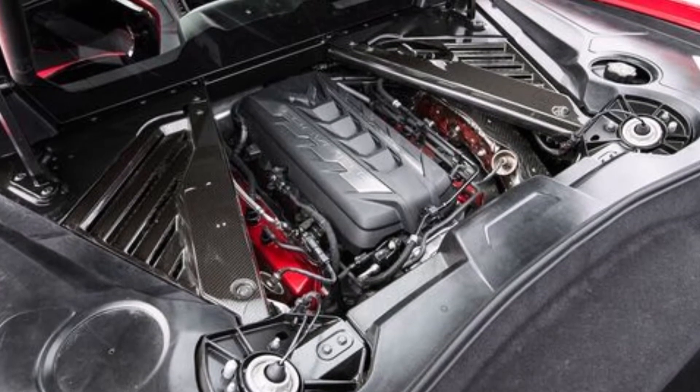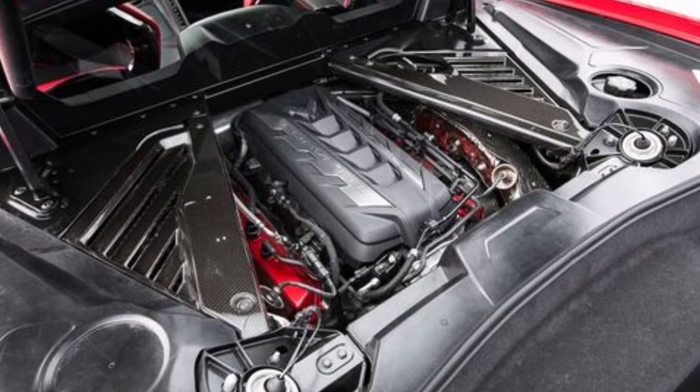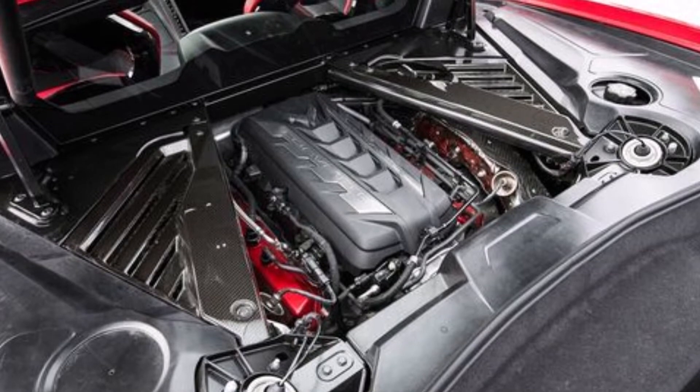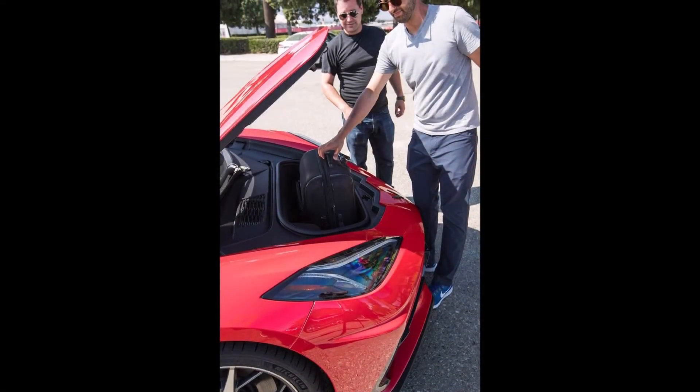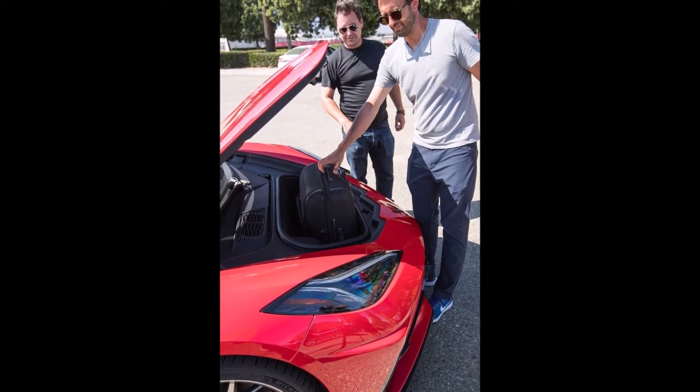But the C8 had a rough start due to GM strikes and the coronavirus. They had to stop production until 2021, and only 2,700 C8s were delivered in 2020. But the C8s are back in action, getting shipped all over to dealerships.